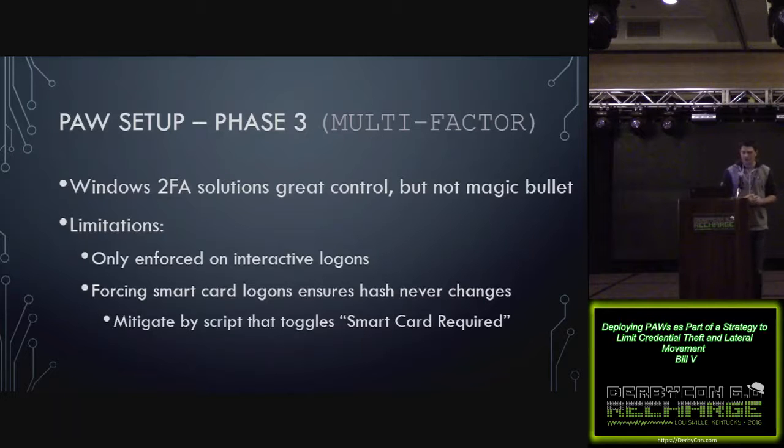Windows two-factor authentication solutions are a great control, but they're not a magic bullet. They're only enforced for interactive logons, and if you force smart card logons, the hash won't change for that account. If an attacker gets the hash of one of those accounts, they could use it to log on via network logons. You can mitigate that by toggling the smart card required setting — but be aware that will invalidate any sessions those users are currently in.